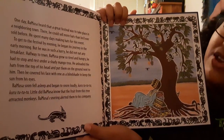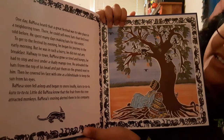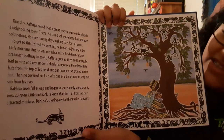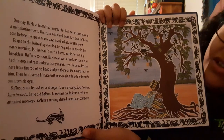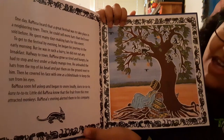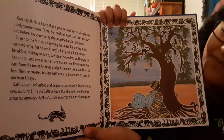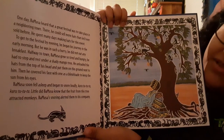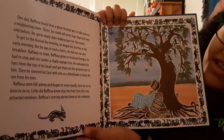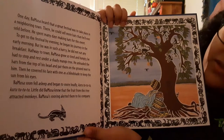One day, Bamusa heard that a great festival was to take place in a neighboring town. There, he could sell more hats than he'd ever sold before. He spent many days making hats for this event. To get to the festival by evening, he began his journey in the early morning. But he was in such a hurry, he did not eat any breakfast. Halfway to town, Bamusa grew so tired and hungry he had to stop and rest under a shady mango tree. He unloaded the hats from the top of his head and put them on the ground next to him, then he covered his face with one as a shade to keep the sun from his eyes. Bamusa soon fell asleep and began to snore loudly.